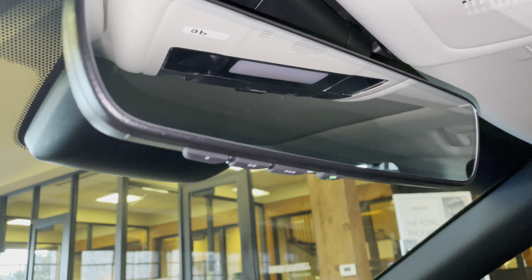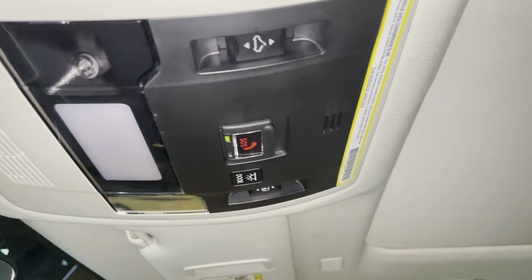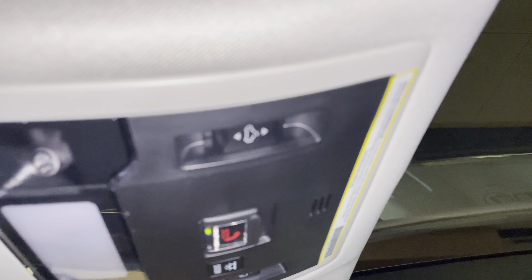We have our HomeLink system that paired our three different garage doors, our Lexus Safety Connect, and our panoramic moonroof. To slide the shade, we'll go ahead and hold down the switch. To slide the roof, we'll go ahead and hold down the other switch.